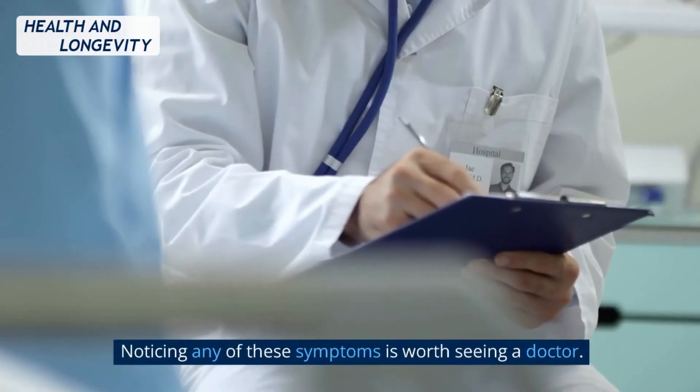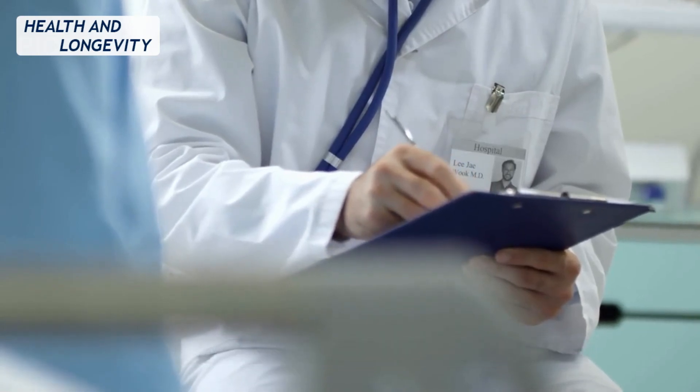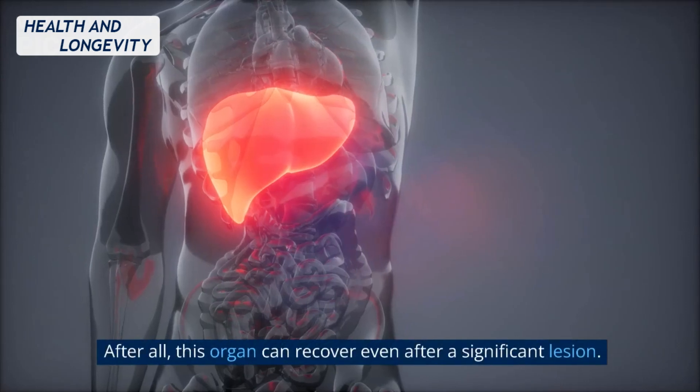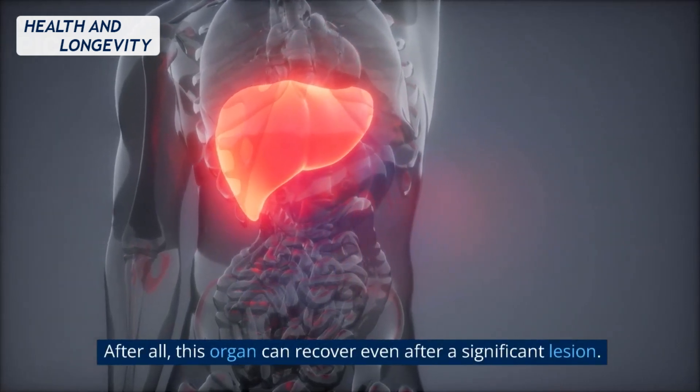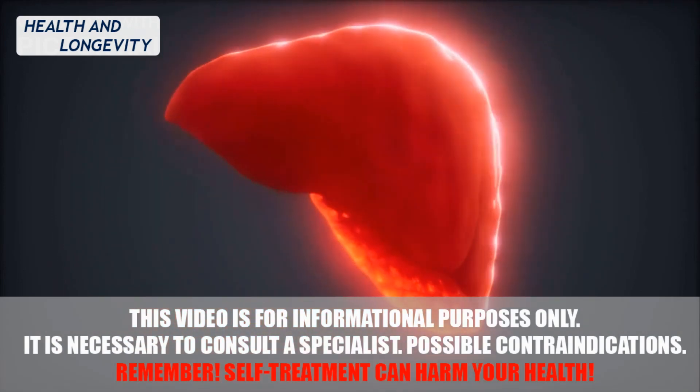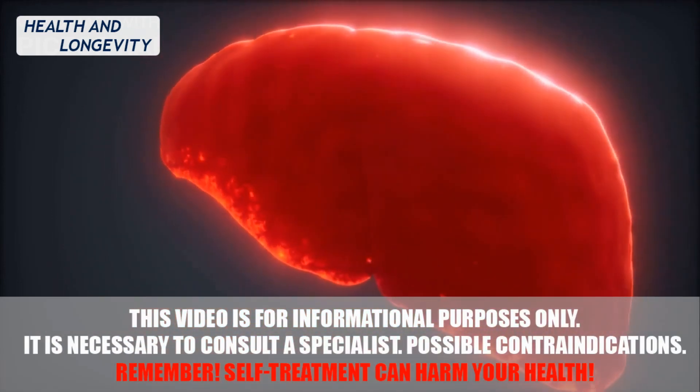Noticing any of these symptoms is worth seeing a doctor. Timely examination and treatment can save the liver. After all, this organ can recover even after a significant lesion. Have you ever had liver problems? What helped you to identify them, and how were they treated?